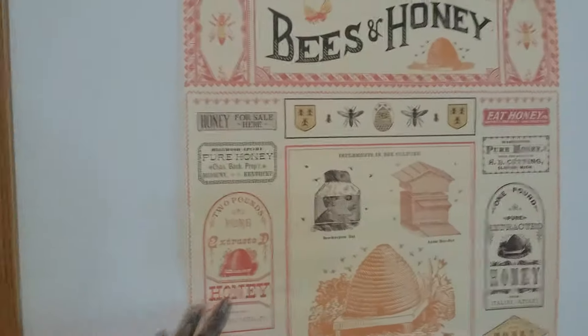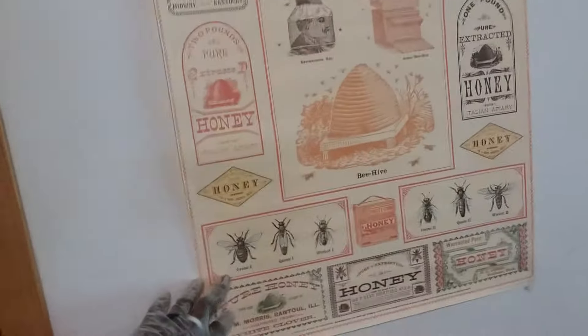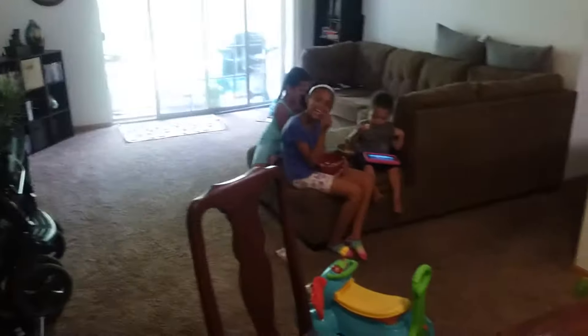Honey for sale — pure honey. That's what we have going on here. Drone one, queen one, worker one, drone two, queen two, worker two. And what we have is Royal Brown Honey, our little family operation.